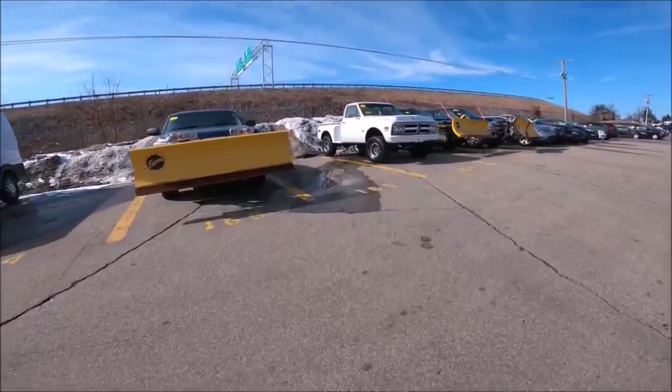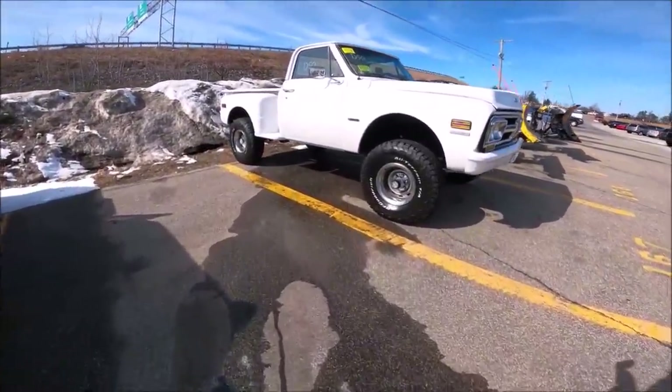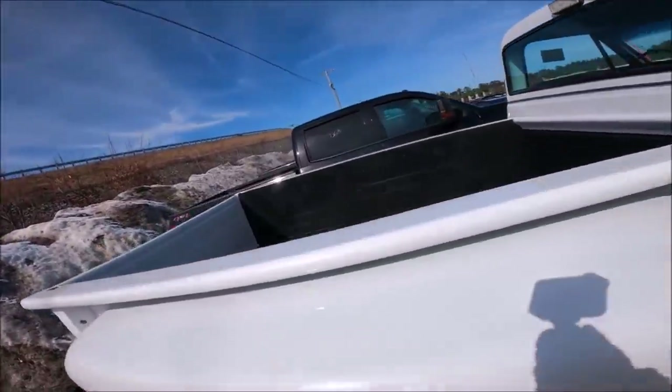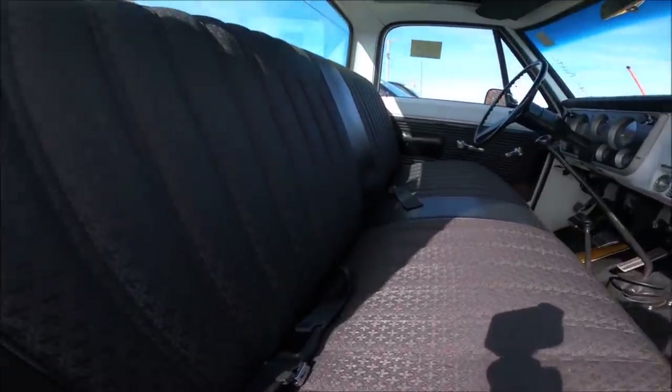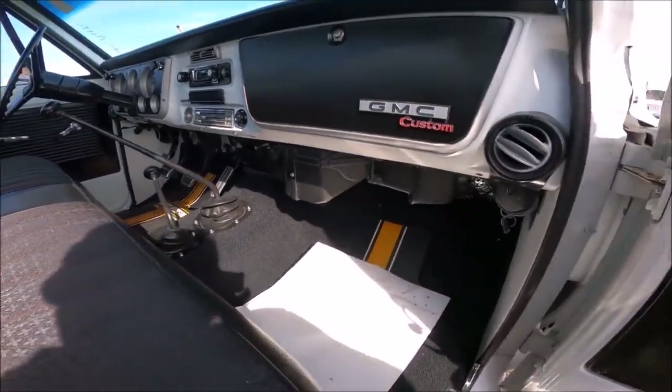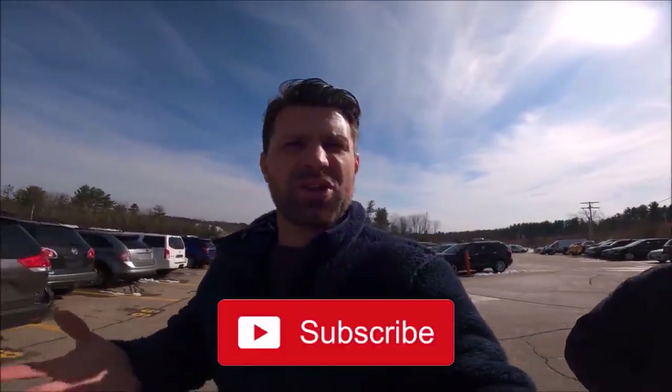Look at that sharp truck — these things are worth so much money now. They used to be affordable toys, but now they're upwards of $30,000. If you haven't subscribed yet, make sure to subscribe because we do videos like this all the time and I try to be educational and informative. Comment down below what you liked or didn't like — I do read your comments. If you find this video helpful, give me a thumbs up because it helps boost the algorithm. There are probably over 1,000 cars here today, but also 1,000 dealers buying multiple cars.